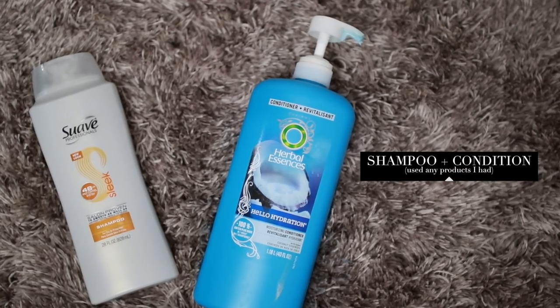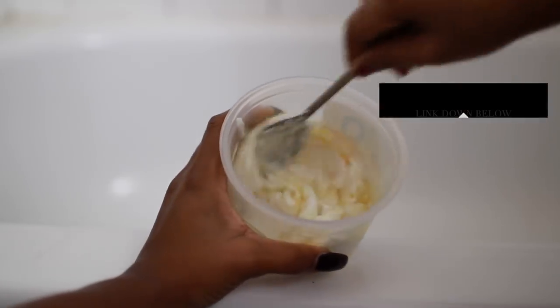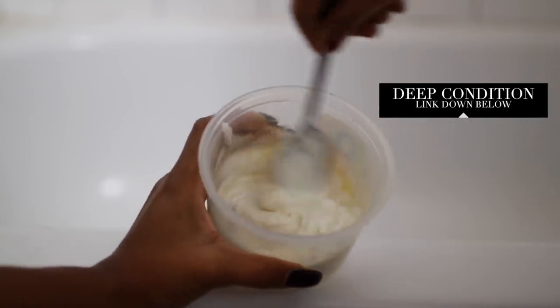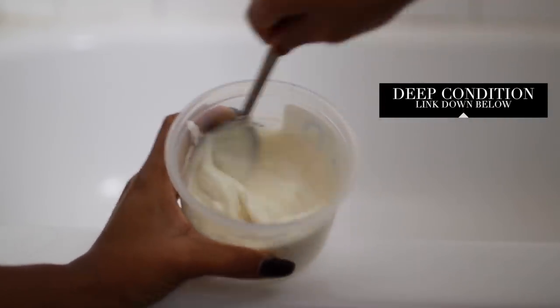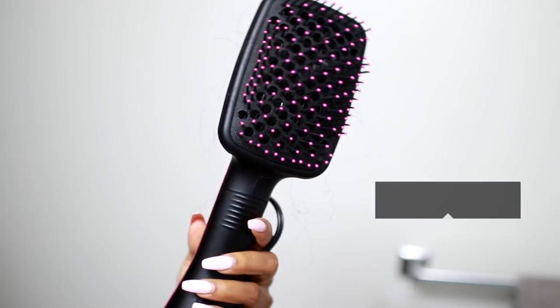First things first, I did shampoo and condition my hair with just any conditioner and shampoo I had around the house, nothing special. Then I went on to my extreme deep conditioner — I do have a video on this which I'll link below — and I made sure to use a mixture of protein and moisture, which is very important before straightening your hair.